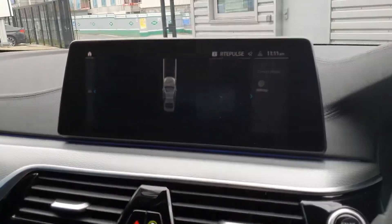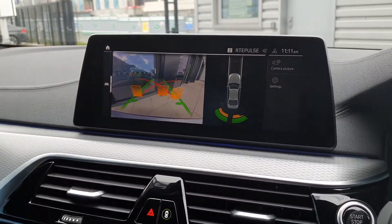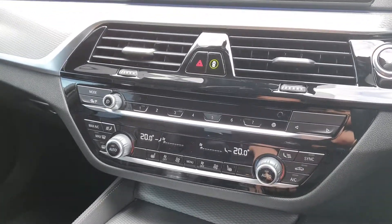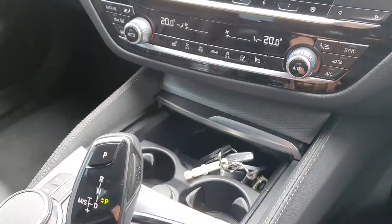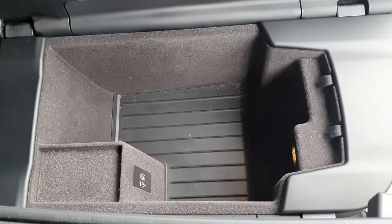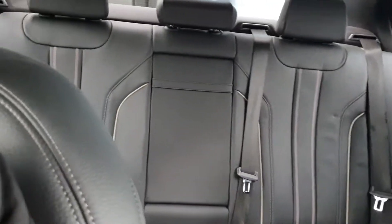You have the front and rear parking sensors and the rear parking camera. You have the BMW SOS service system, the DAB tuner radio, the cup holders, USB charging points, and the armrest also has extra charging points. There's plenty of room in the rear.